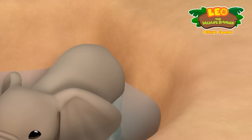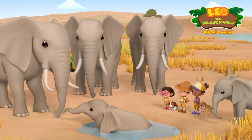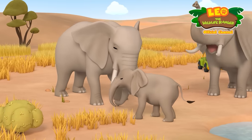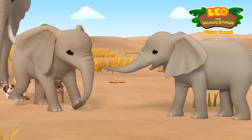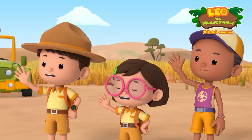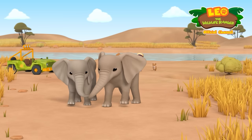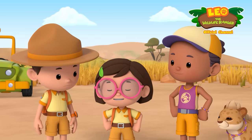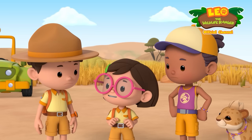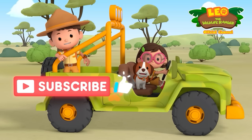Let's do this, Rangers! That should do it! Yes! We did it! We turned that frown upside down! Bye, elephants! He'll be fine! Big brothers can get annoying sometimes, but they'll always be there for you! Hit subscribe and click the like icon!